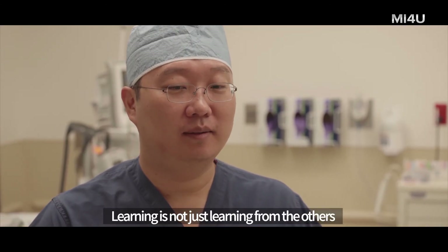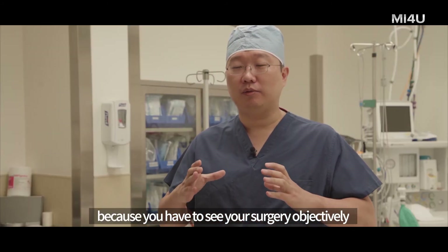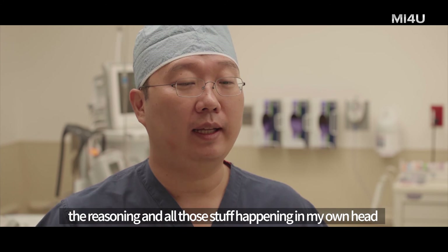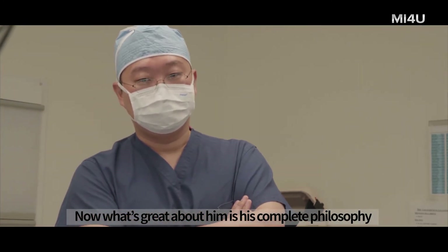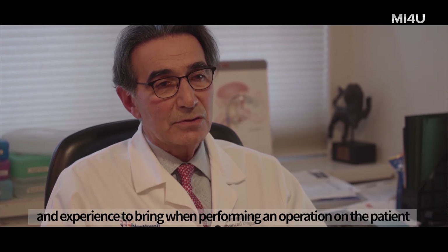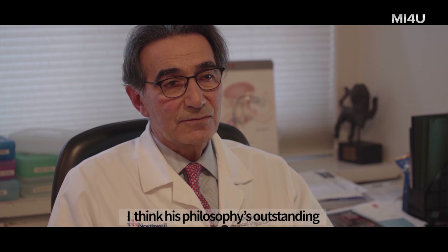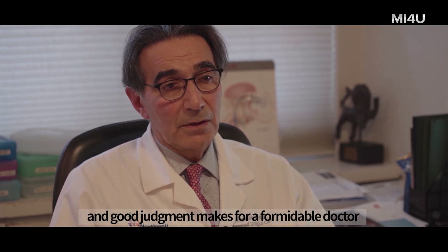Learning is not just learning from others — while you are teaching others, it's also a great learning opportunity for yourself, because you have to see your surgery objectively and articulate your ideas precisely. That process helps you categorize and reason through what's happening in your own head, making you more aware of your own surgery. Dr. Park's complete philosophy about treating and handling patients, combined with his technical skills and good judgment, makes for a formidable doctor.